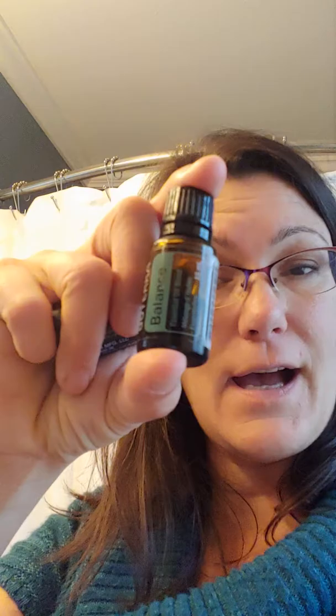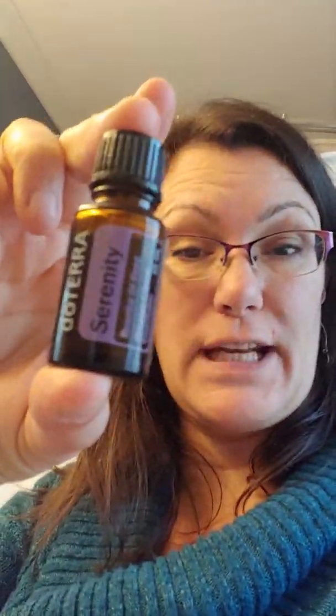My day always includes Balance. I take a drop and put it on the bottom of my feet and rub it in. I also have unscented body lotion - this stuff is amazing. If you haven't tried it, I highly suggest you get some. You can add whatever scent you want to it. So if one day you're feeling like you need Balance, great; if one day you're feeling like you need Citrus Bliss, you can do that too. I put some in my hand with another drop of Balance and use that as my lotion for my legs in the morning. I also take Balance and put a drop on my chest, right over my heart, and just give that a massage and inhale it in.